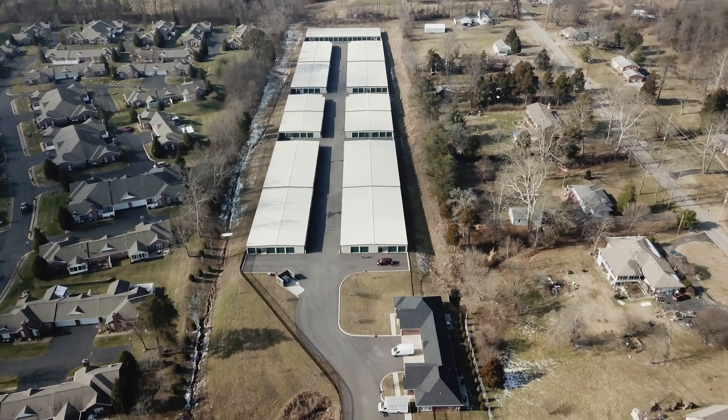Hello, my name is Adam Greenwood. I've been here at Glenmary Storage for four years now. Glenmary Storage is located right in the heart of the Glenmary neighborhood — a nice, residential, quiet area which our customers seem to love.